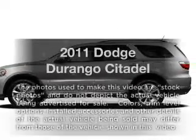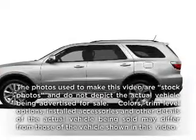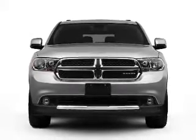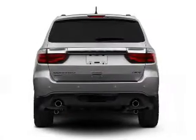Presenting the 2011 Dodge Durango — everything you need under one roof with this great vehicle. With a solid six-cylinder engine that responds smoothly to its automatic transmission.